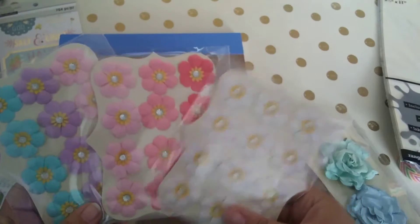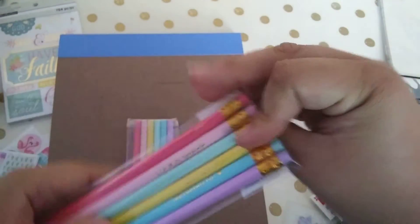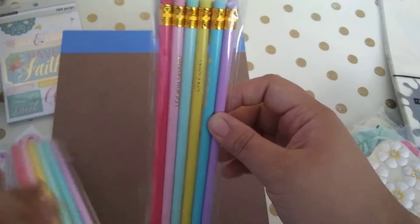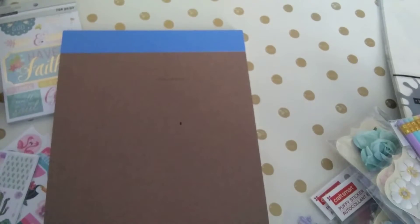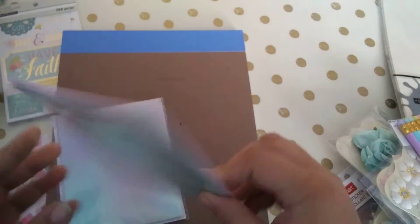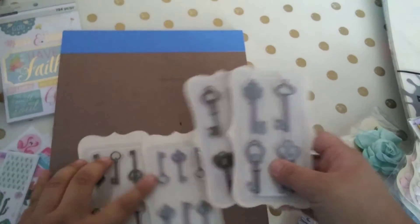They weren't many left so I got what was remaining. I also got some pencils because I wanted to make charms off the erasers — dangling charms. I got them because they're pretty colors and have quotes and little sayings on them. Then I got some cardstock — metallic and glitter in pink and mint. Everything I'm showing here was sixty cents because of the 70% off sale.